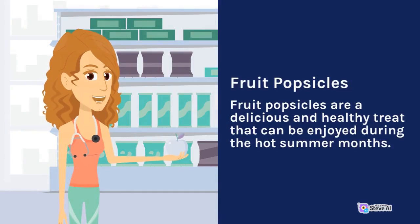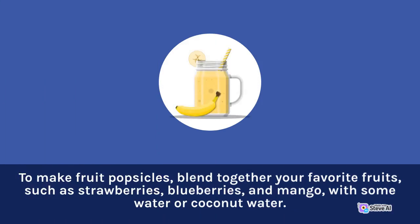A healthy treat that can be enjoyed during the hot summer months. To make fruit popsicles, blend together your favorite fruits, such as strawberries, blueberries, and mango, with some water or coconut water.